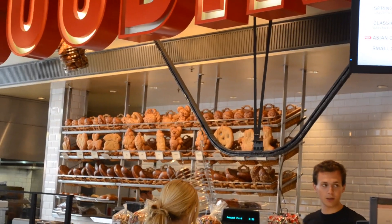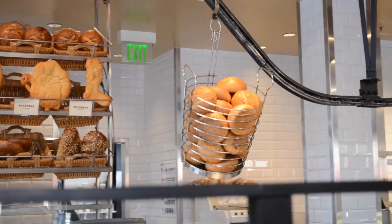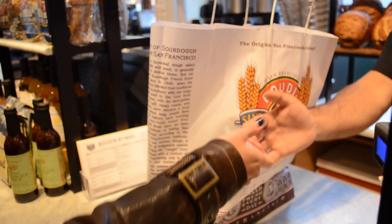The Spoden Sourdough Bakery and Cafe sells amazingly delicious sourdough bowl with clam chowder soup, and they even have sourdoughs that are shaped in various types of animals. We dare anyone to take a bite on those cute little friends.